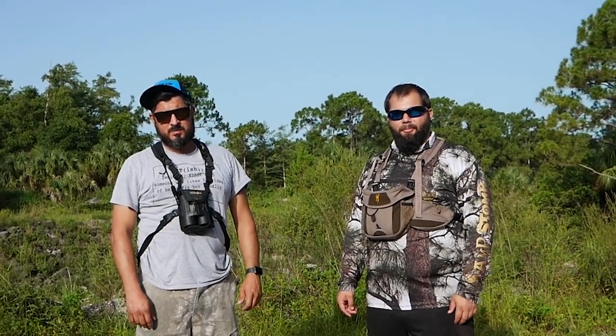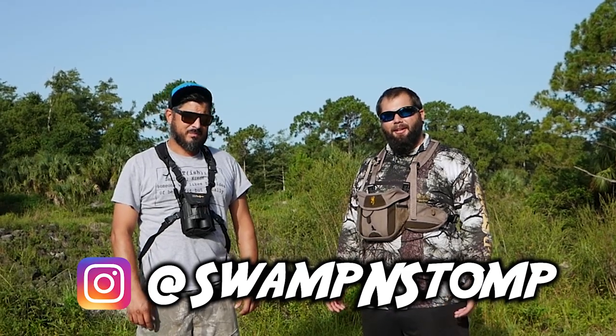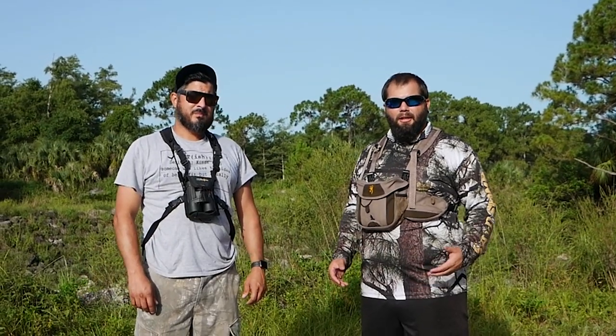Alright, what's up guys? Welcome back to Swamp Stomp. I'm Mark and this is Danny. Today we're gonna go do a little bit of scouting and show you some of the things that we look for pre-season.